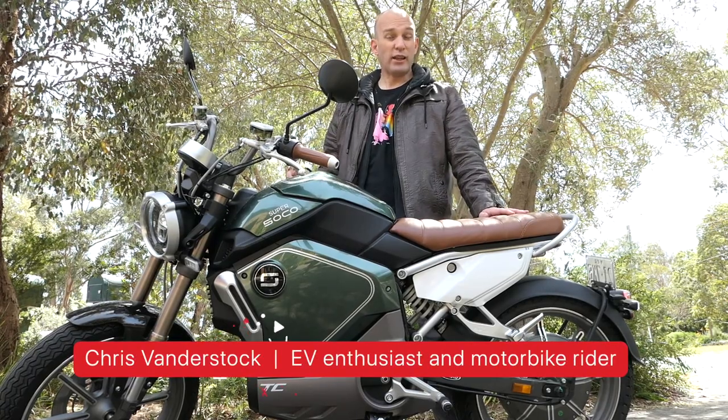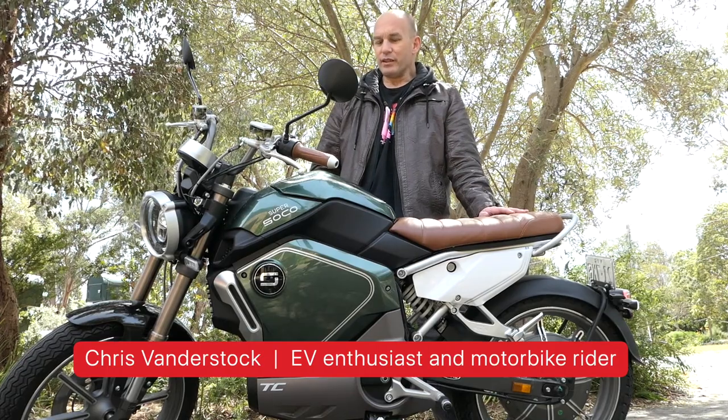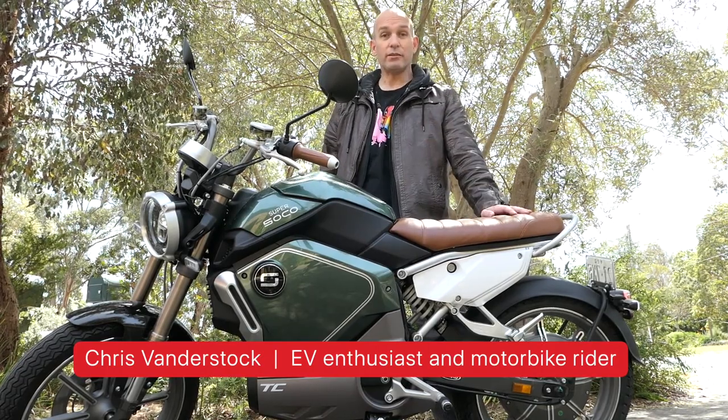The Super Soko TC, Electric Cafe Racer. This thing looks the business, but is it the business and is it worth your coin?